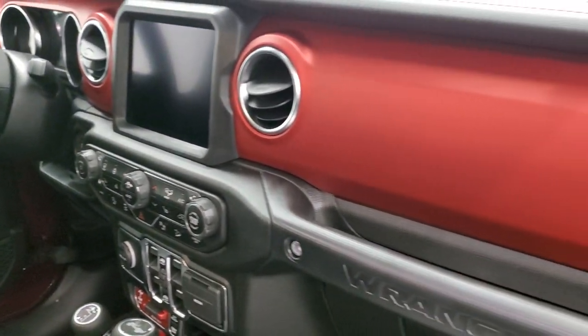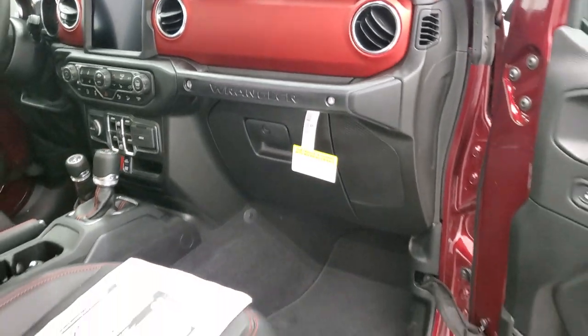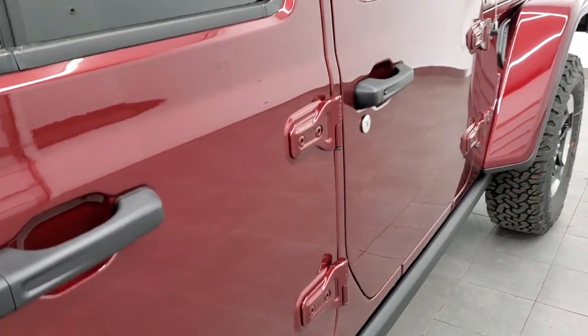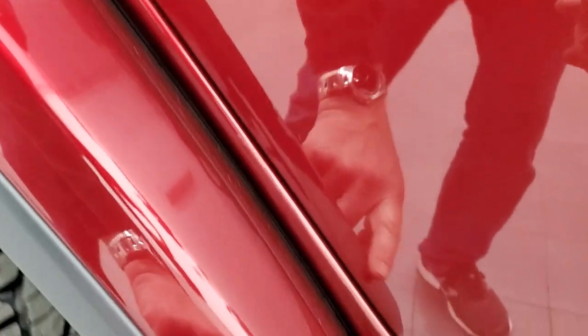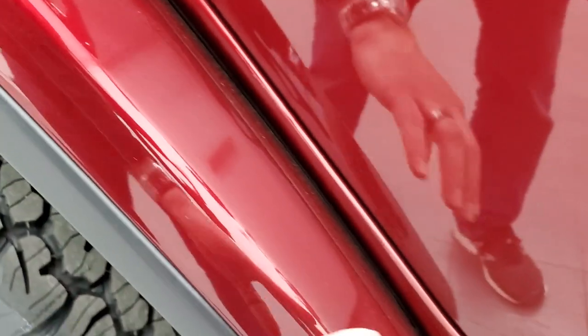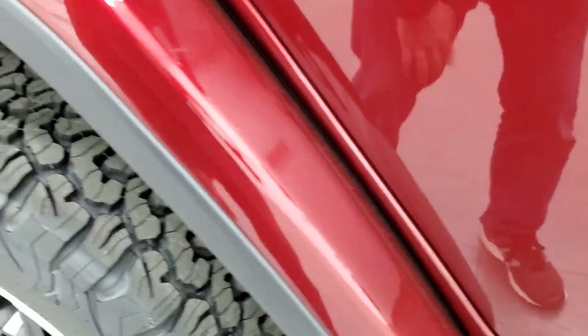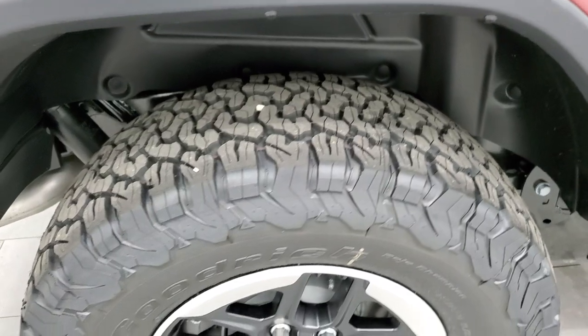You get the red dash on there, and we'll continue the outside walk-around. They started doing these on the painted fender flares — you get 3M tape that protects it from rocks hitting up there. If you look at a lot of used Wranglers, these are all chipped up, so it's nice that Jeep is thinking about your investment.